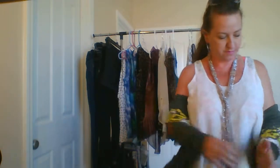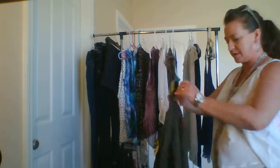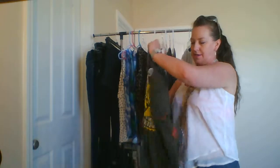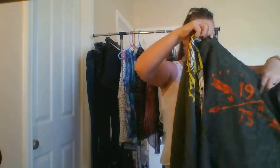Super cute, right? Who doesn't love army green? I cannot wait to wear it — I've just been waiting for it to get cold. I love the cold.